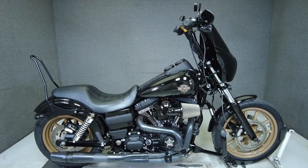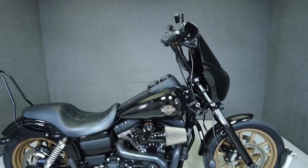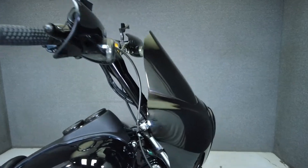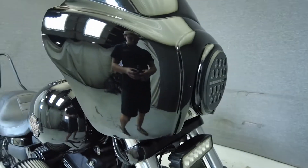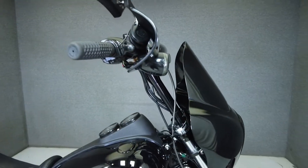Hey everyone, this is Keegan from National PowerSports. This 2016 Harley-Davidson Dyno Lowrider S with 20,148 miles passes New Hampshire State Inspection and runs well.